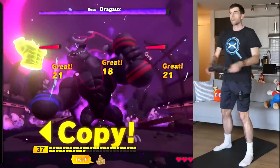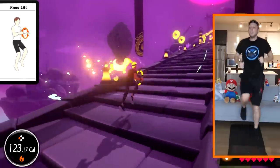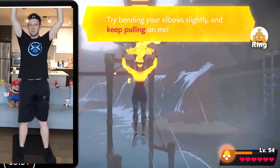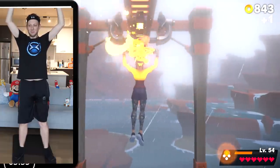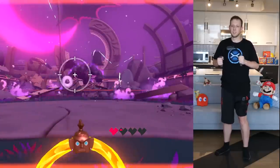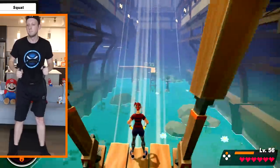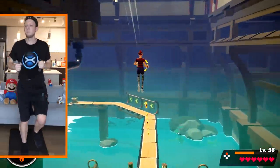The amount of ways in which Ring Fit Adventure makes use of the Ring-Con and leg strap is astonishing, as the game relishes in throwing you curveballs, introducing new elements on a regular basis to keep you on your toes — like this first-person shooting segment. I've found the adventure to be pretty addictive so far, and the story and RPG elements go a long way in helping to keep you motivated and coming back for more.